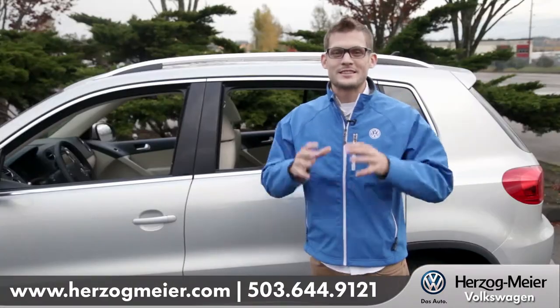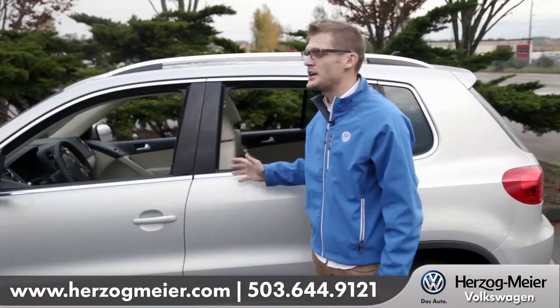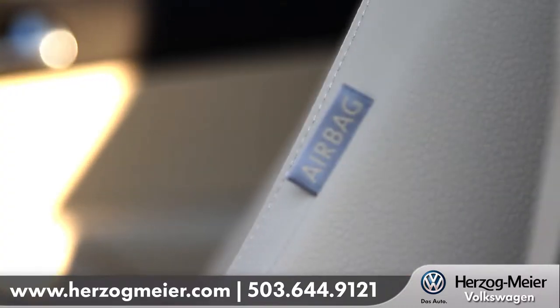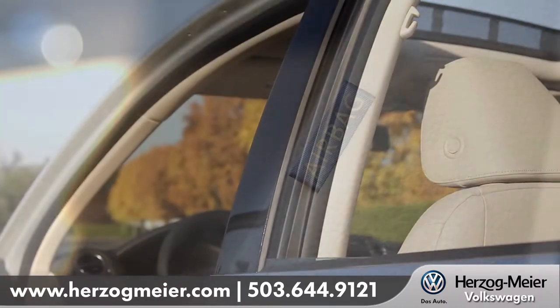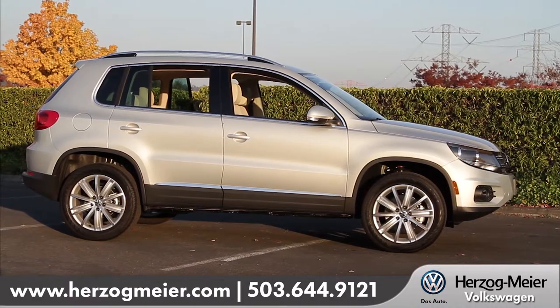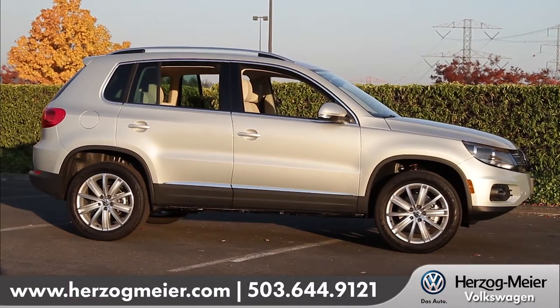German engineering is synonymous with safety and the Tiguan is really excellent when it comes to protecting its passengers. With standard features like six airbags with side curtain protection, B-pillar support structure, and electronic stability control, the Tiguan is meant to keep you on the road and keep you safe.